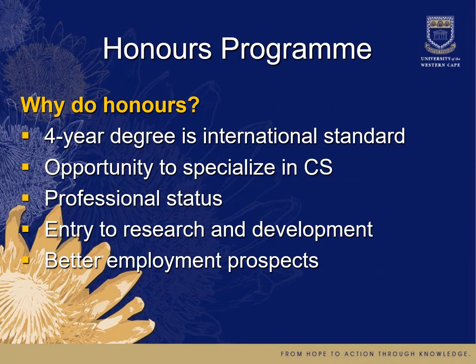If you wish to continue to a fourth year, you can exit after third year and get a job — which many students do. However, a number of students remain and do our honours program, the fourth year of study. The four-year degree is international standard, and most universities abroad offer computer science over four years. It allows you to specialize in computer science, is often required for professional recognition as a computing professional, and provides entry to research and development within the department, as well as better employment prospects.